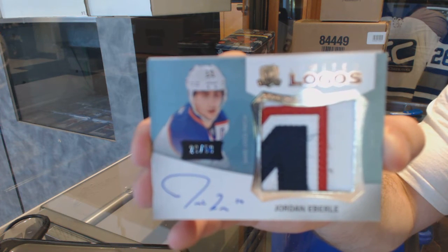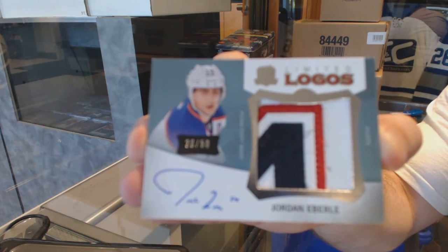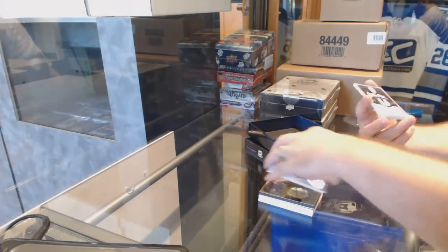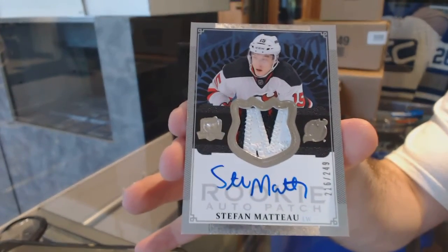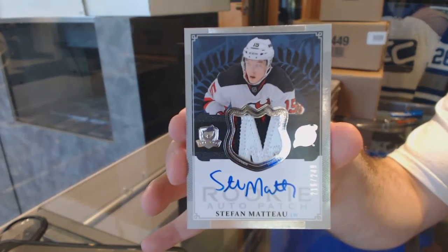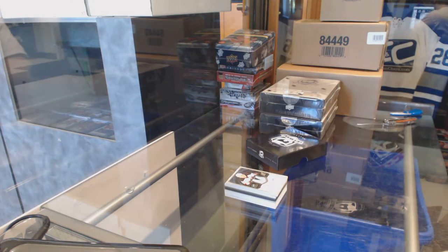Jordan Eberle, Limited Logos Patch Auto. We've got number 249 for the New Jersey Devils, rookie patch auto, Stefan Matteau. Solid first pack.